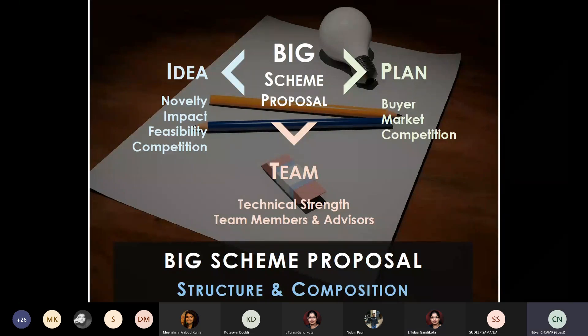The scheme proposal weighs primarily on three main aspects. Since this is an entrepreneurship grant, you need a business idea in place. The concept should be novel, impactful, feasible within 18 months, and you should be aware of your competitors in the market. Novelty need not be Nobel Prize standard — it can be something that tweaks the performance or efficiency of present players. For example, sensor technologies that give direct visualization of whether a device needs an upgrade.